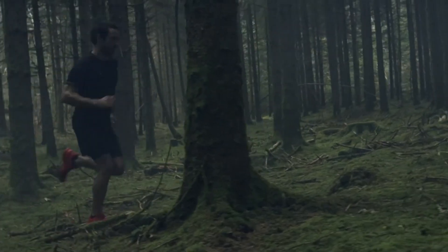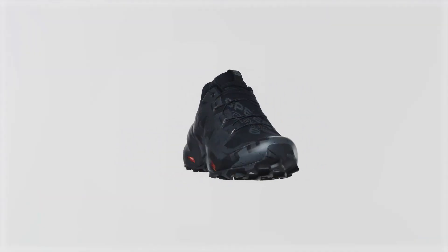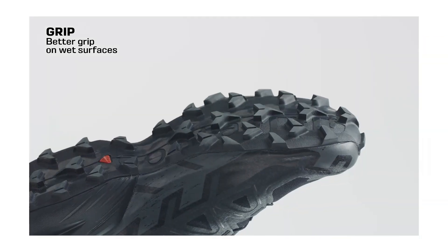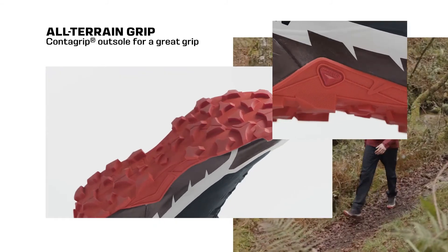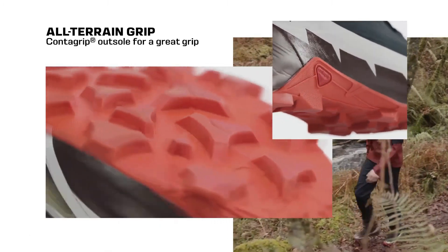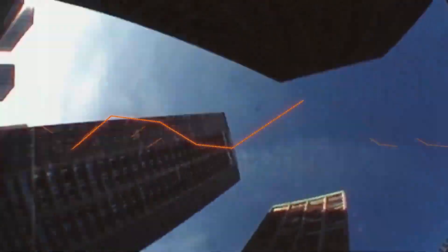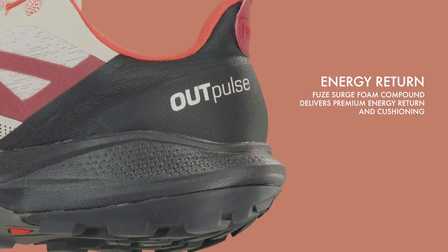Salomon shoes: venture into nature's playground with confidence. Renowned for their exceptional performance in outdoor activities, Salomon shoes are crafted to adapt to various terrains and weather conditions. With a perfect fusion of cutting-edge technology and style, these shoes inspire adventurers to push their limits and embrace the wilderness.